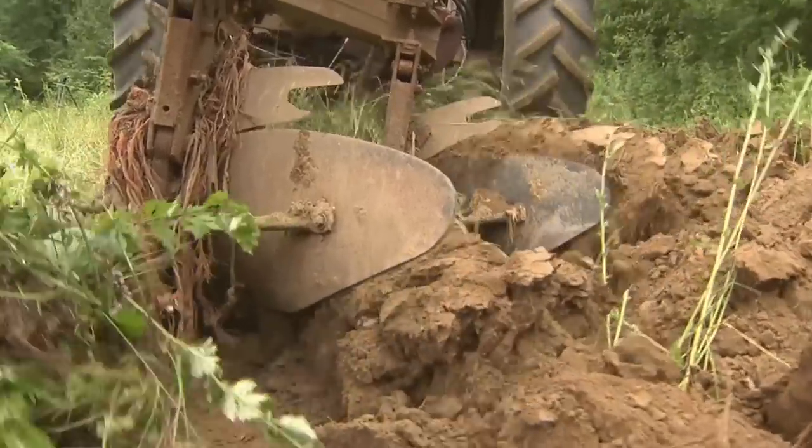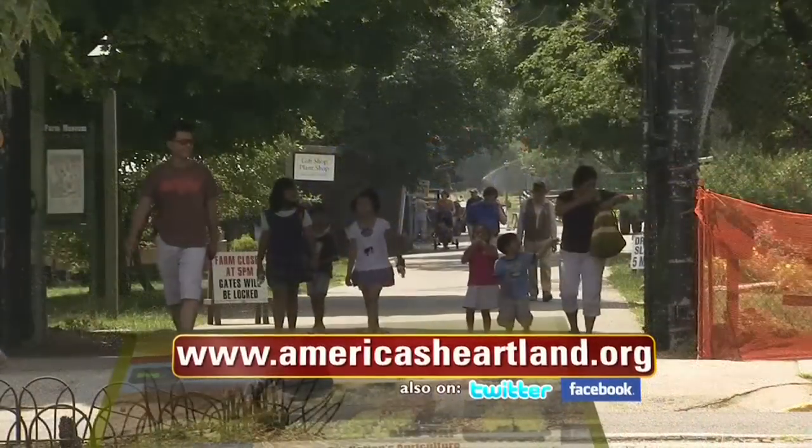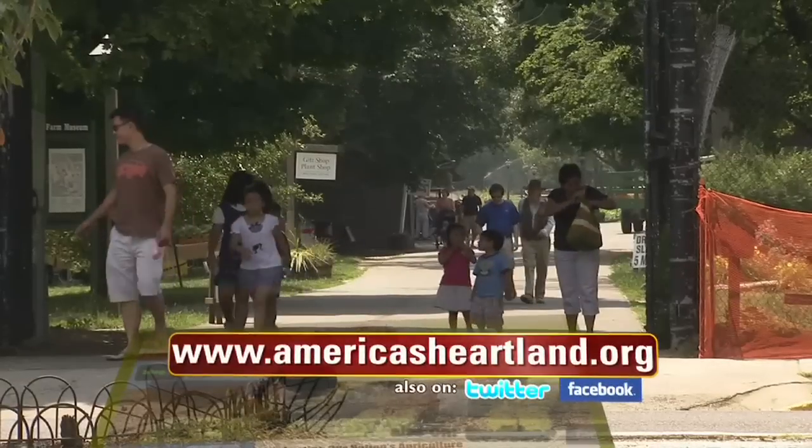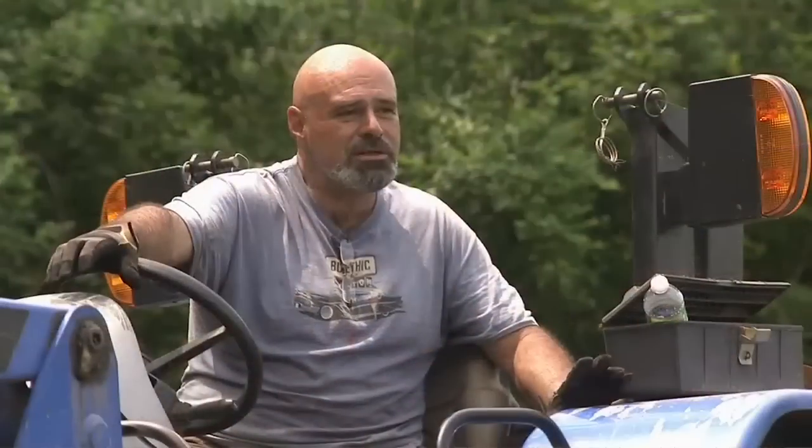Since 1975, the now 47-acre spread has been run by the New York City Parks Department, making it available to the public seven days a week. It's a place you can go and not have to spend a lot of money — it's free. It's a great place to bring young kids, just to walk around in a park-like environment.